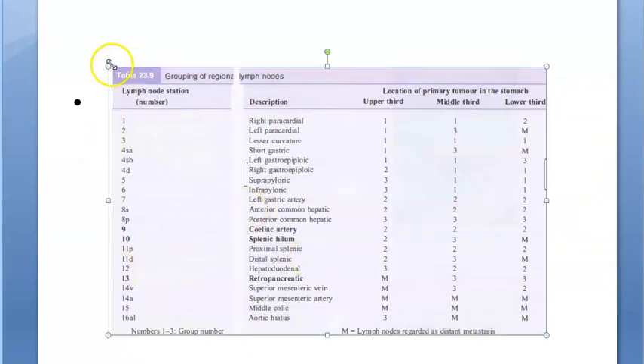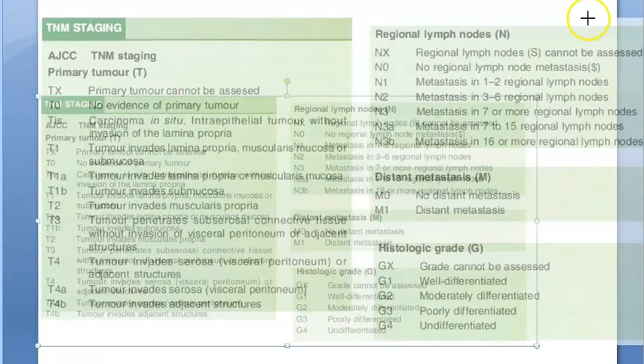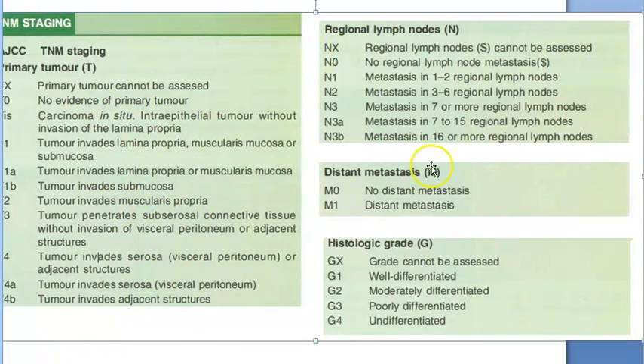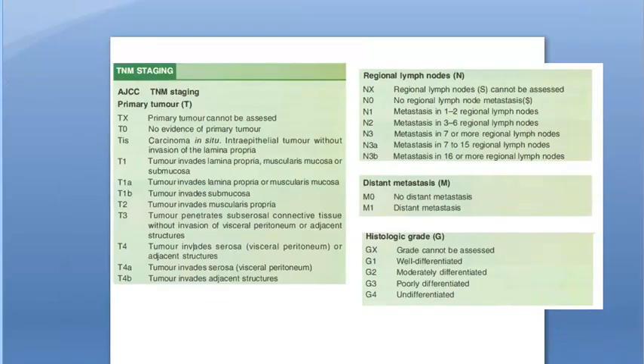Lymph node stations are described by upper third, middle third, and lower third of the stomach and primary tumor location. TNM staging looks at how much of the tumor has invaded — from mucosa to submucosa to muscularis propria to serosa — and lymph node involvement helps define the stage. Grade four is undifferentiated or poorly differentiated, meaning the tissue is so abnormal it cannot be identified as stomach tissue.